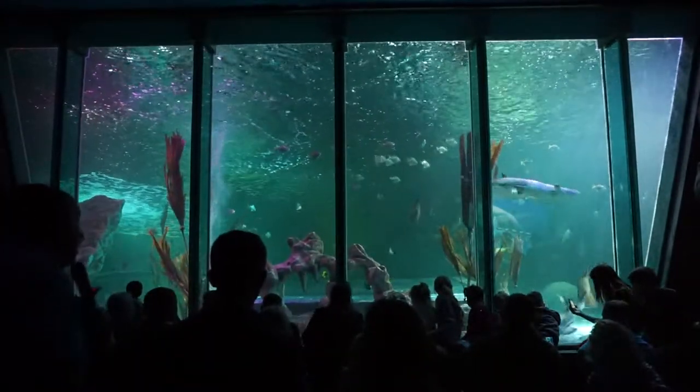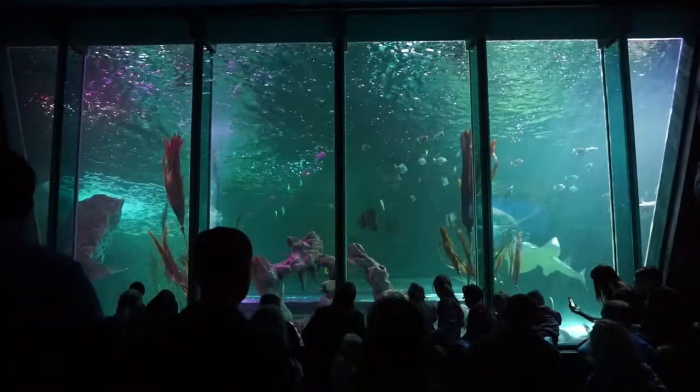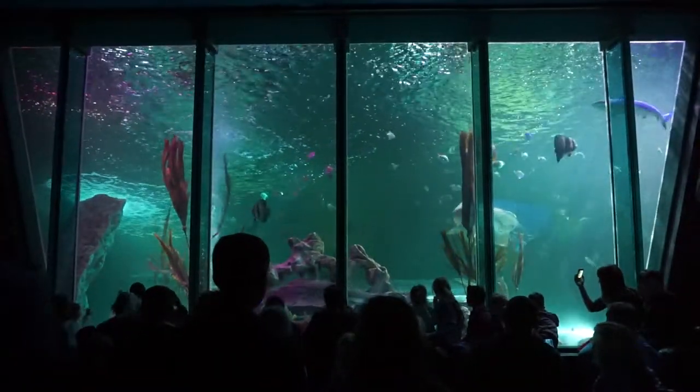Sharks have 30,000 teeth in their mouth — so from the day they're born to the day they die there are 30,000 teeth. That's a lot of teeth.